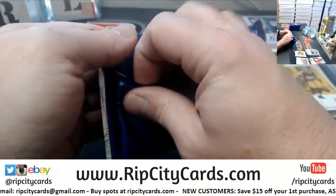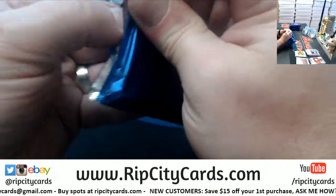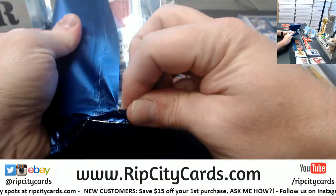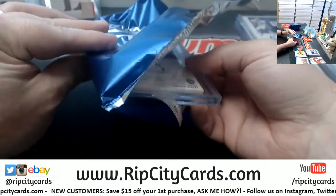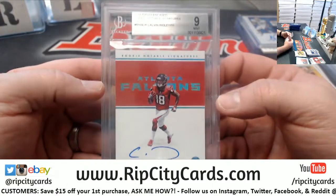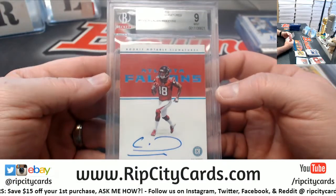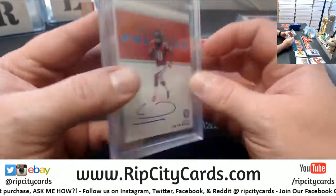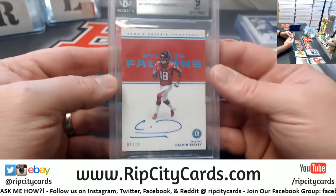Alright, let's see what's encased. Nice one for the Falcons — Calvin Ridley to 10, Sapphire, 1 out of 10. eBay 1 out of 1. Grades: 9, 10.